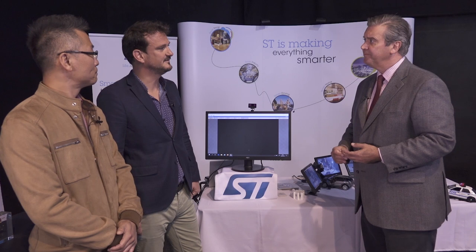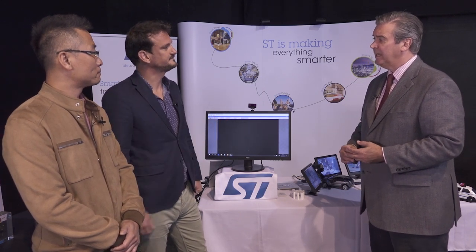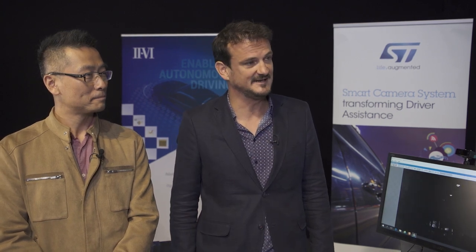Another great example of partnership with ST. We do believe in the strength of these partnerships in order to bring full turn-key solutions to the market. You can find out more by getting in contact with our local sales representative, or even simpler, go to our website, ST.com.